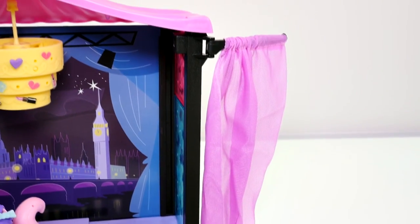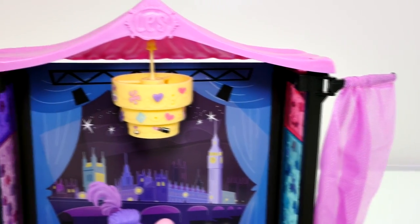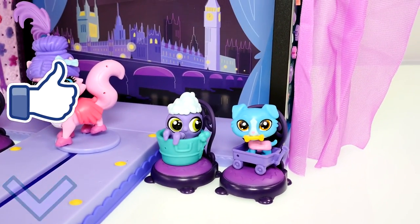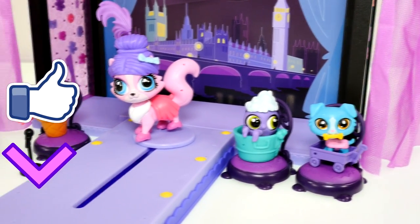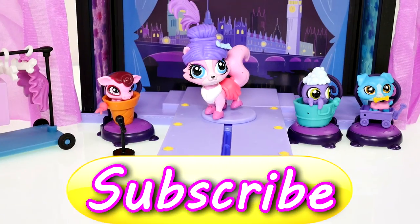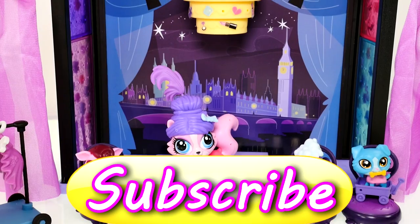I hope that you enjoyed checking out this Littlest Pet Shop Let's Start the Show style set with me! If you would like to see more fun Littlest Pet Shop videos just like this one, click on the thumbs up. Also let me know what your favorite Littlest Pet Shop character was from this video — my favorite was this cute little octopus. This is Kaylee with DCTC, thanks for watching!